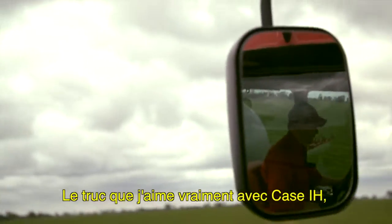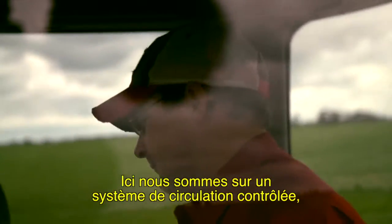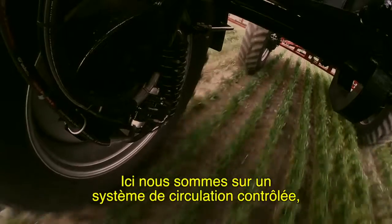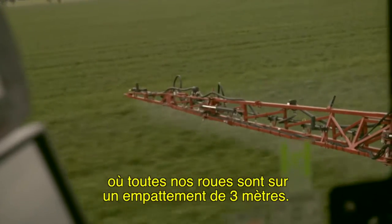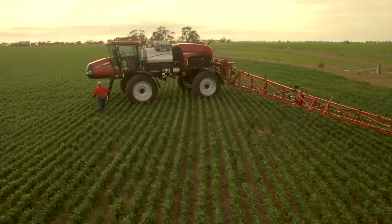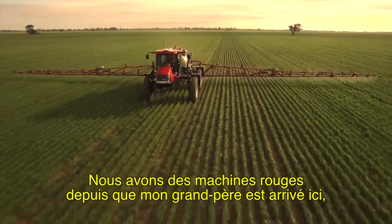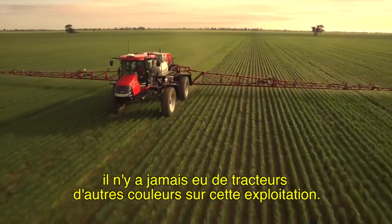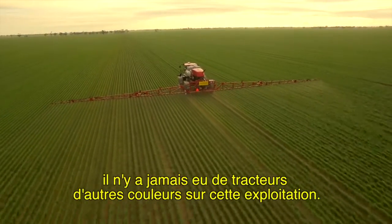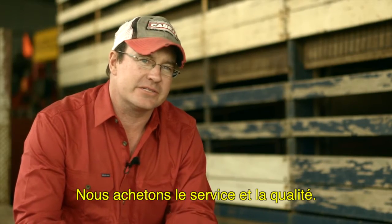The thing I really like about Case IH is that they are at the cutting edge of spraying technology. We're on a controlled traffic system where all our wheels are on a 120-inch wheelbase. We've got the auto section control to minimise overlap. We've been red machinery ever since my grandfather came here — there's never ever been another colour tractor on this farm. We've got a lot of loyalty to the colour, but we're not colour blind — we're buying on service and quality.